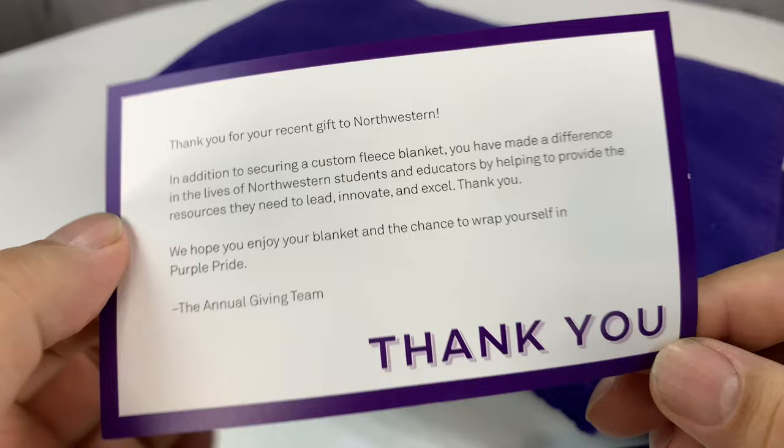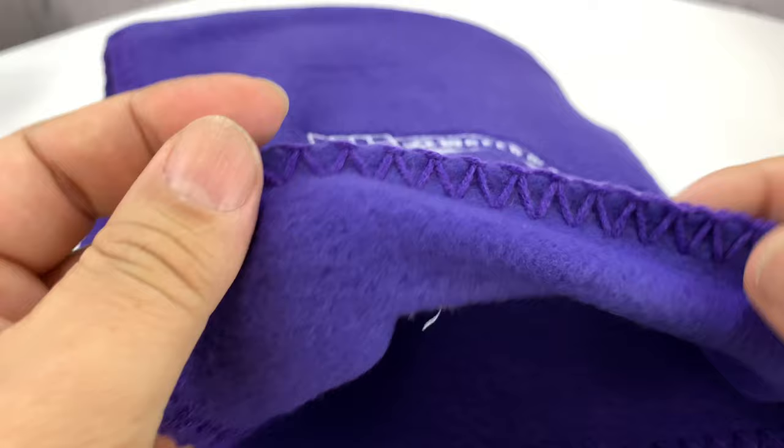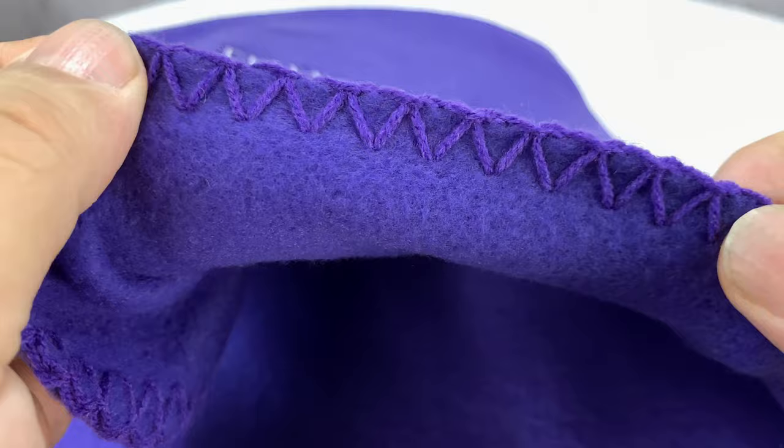It's a custom fleece blanket, and this is from the annual giving team. They say thank you right there. What we have here is kind of your typical fleece blanket. I like the purple color — that's all Northwestern official purple, I'm sure. And we've got the purple stitching on the end, so it should keep those ends from fraying.